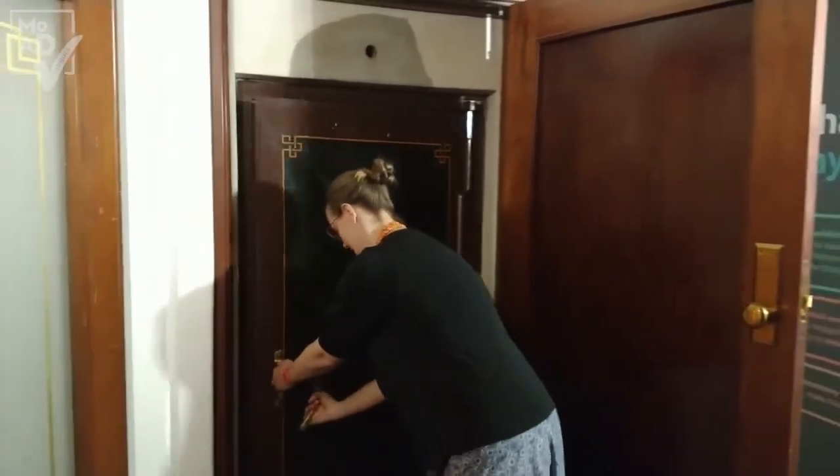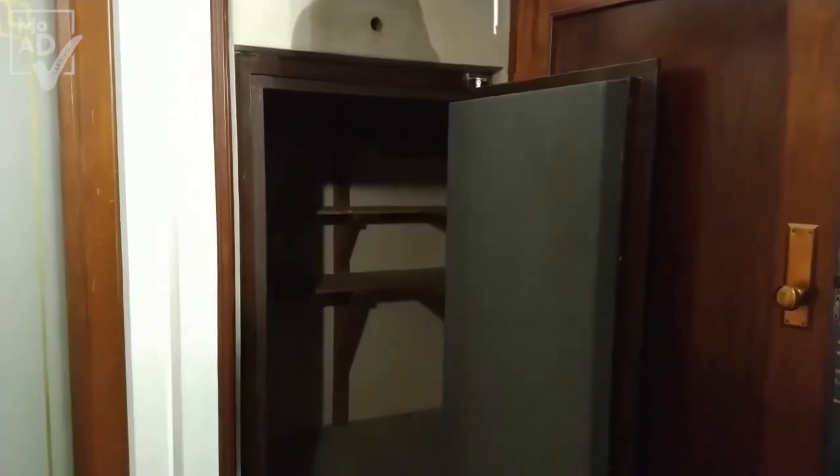So the first door here looks normal. The second one is the safe door, and this is the scene of a brief imprisonment.